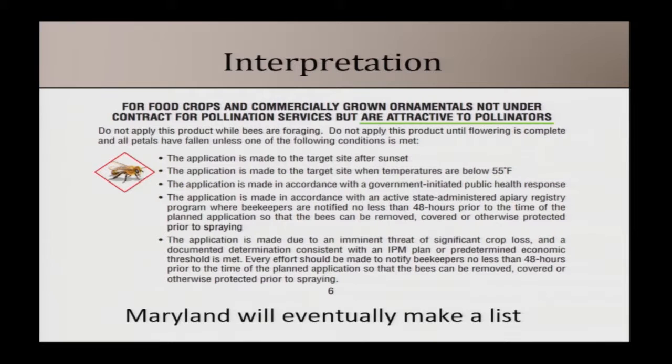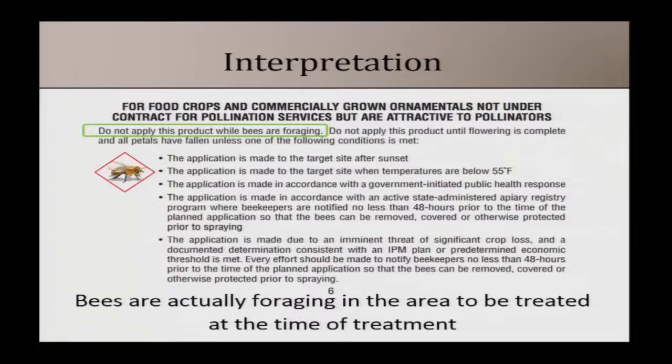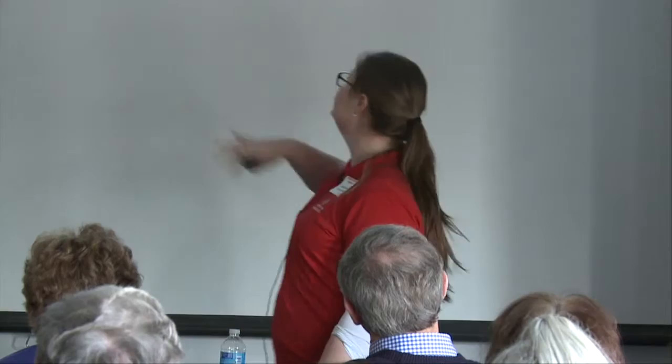The label applies to food crops that are commercially grown and commercially grown ornamentals that are attractive to pollinators. What does 'attractive to pollinators' mean? The EPA is hoping pesticide companies will tell you, but they're not going to. Maryland will eventually make a list, but until then you should be careful. My interpretation: if you see a bee in your crop while you have your spray rig, bees are foraging — that's what I'd use to determine if your crop is attractive to pollinators.